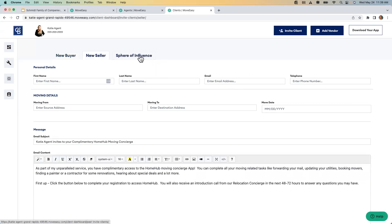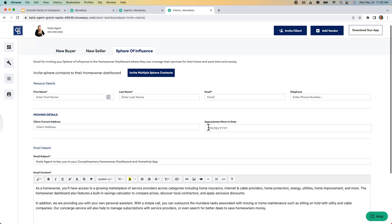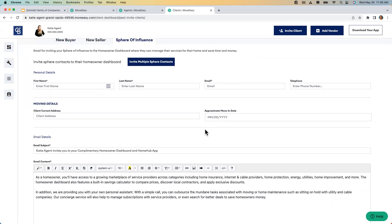The one we really want to focus on is sphere of influence — anyone who wants a list of trusted pros, wants to make sure they're saving money on internet and cable, wants to check their equity, or wants to see if they can afford another house. You can add one person at a time, or at this point I always say invite yourself — experience what the client experiences. Use a personal email, not your real estate email, as it can get a little confused with the system.